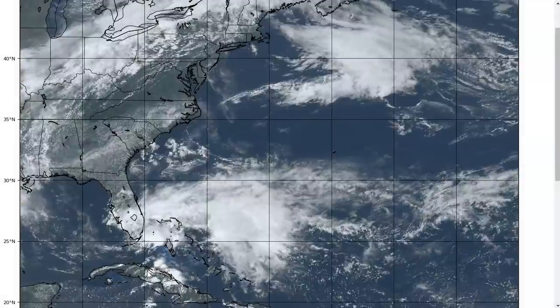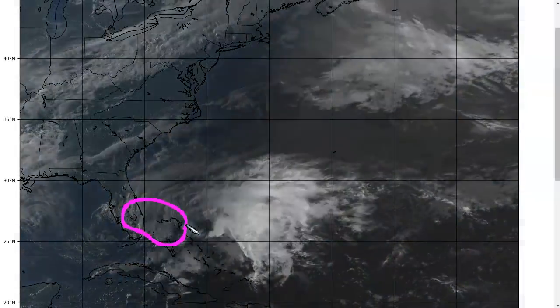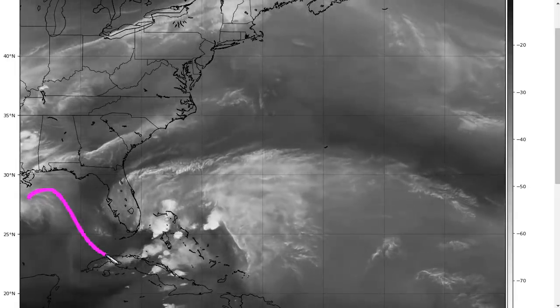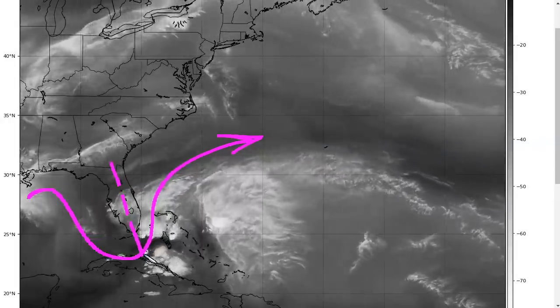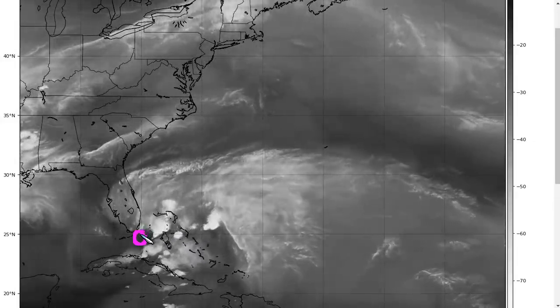We have had most of the convection to the north and east of the surface low today, where we've had rain raking southeast Florida from time to time, with localized spots having a few inches of rain today. As we can see on water vapor satellite imagery, the upper-level trough over this system — the axis of which is a little bit hard to see here — is beginning to move overhead of where the surface low is, and this is dramatically decreasing the strength of the upper-level winds over the system.